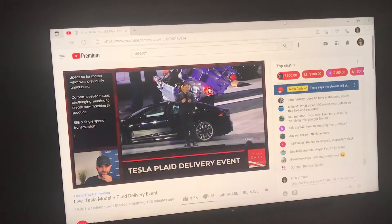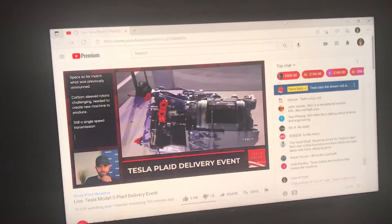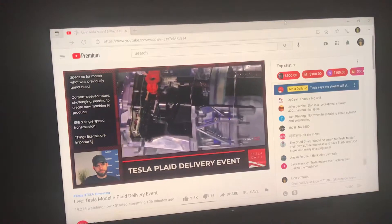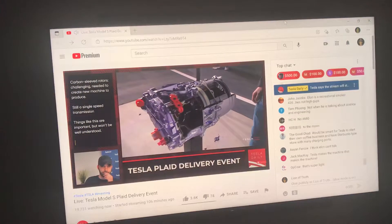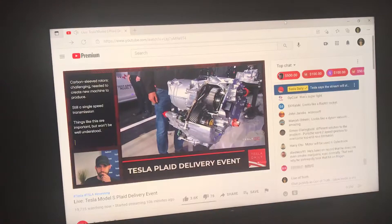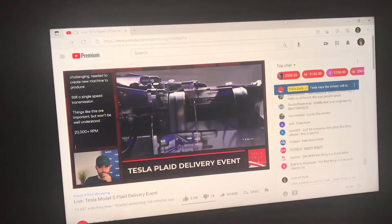We're going to show you the motor — you might have a chance to see the drive unit up close. This is really an amazing work of engineering. There's just never been an electric motor like this. You can pick this motor up with your hands, and it can accelerate a two-ton car to 60 miles an hour in two seconds. That kind of power-to-weight ratio is insane. It goes up to 20,000 RPM.